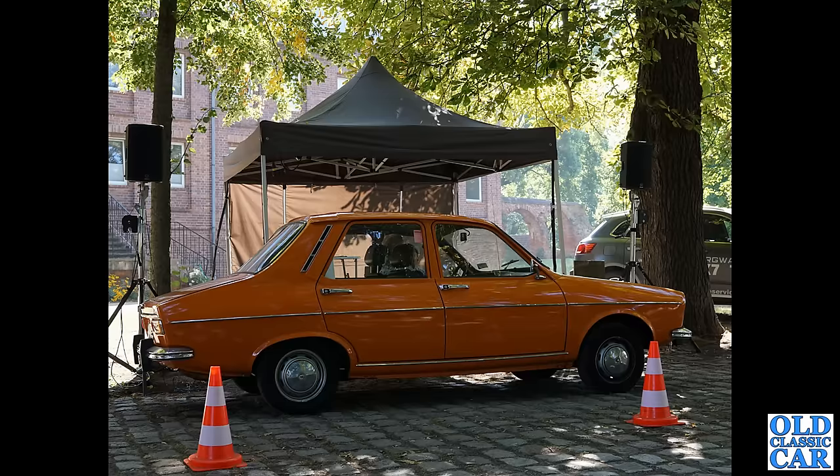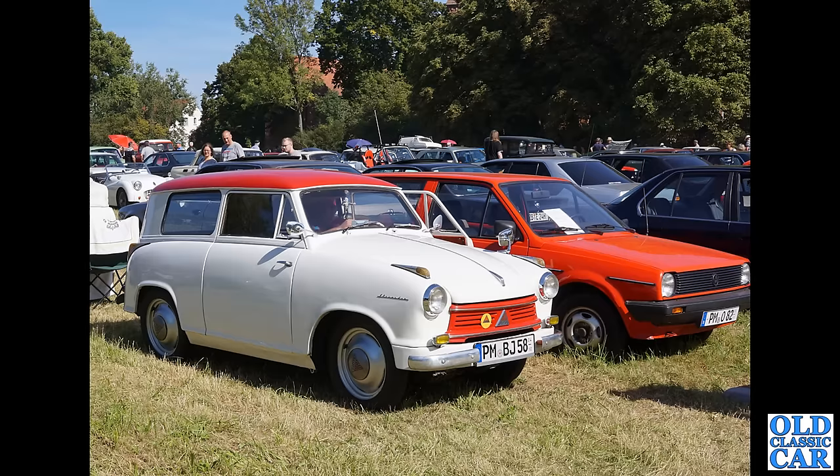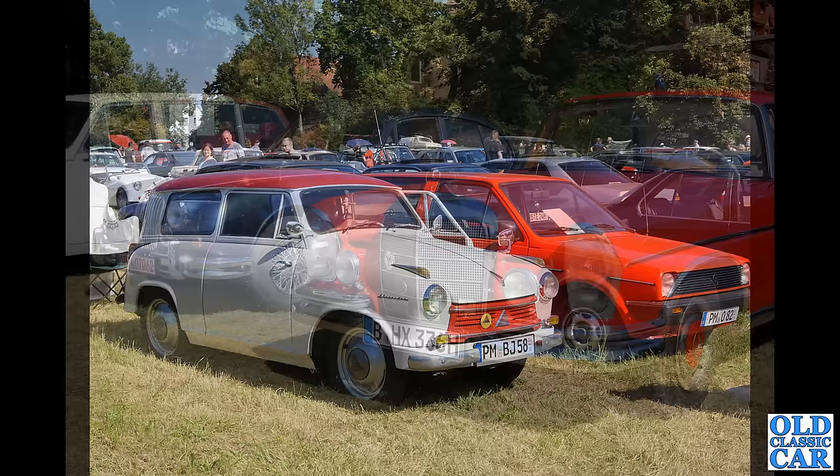I do like oddball little small cars, and this is the Lloyd Alexander — a little combi, a little estate car. I do love those rear lamps just perched on top of the back wings, very similar to some of the Borgwards I think. What a great little car that is, dwarfed by the VW Polo parked alongside.